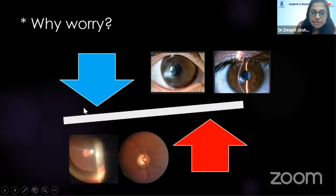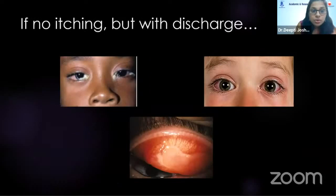Why worry if there is a plethora of drops available? It's because of this fine balance: if we treat them less, corneal complications like keratoconus can happen. If we treat them more, there can be steroid-induced cataract and glaucoma. Maintaining this fine balance is very, very important — look out for these complications in any child with allergic conjunctivitis.